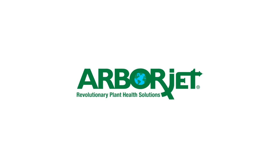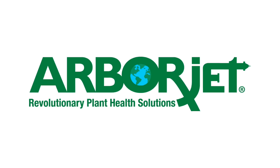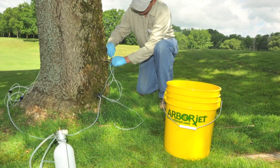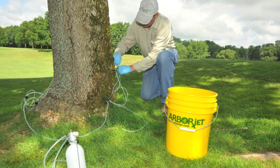Let us protect your investment with trunk injection treatments from ArborJet. At GreenEdge Technologies, we're proud to use ArborJet products — the latest technology for the healthiest and strongest trees possible.